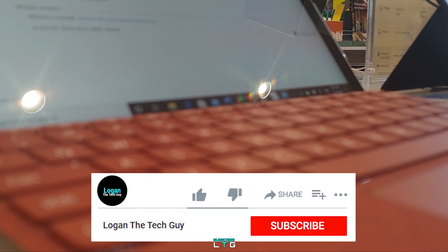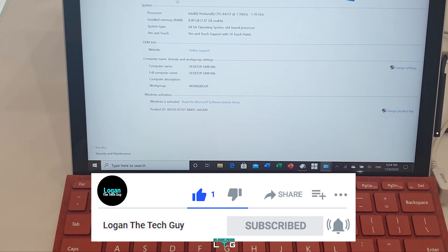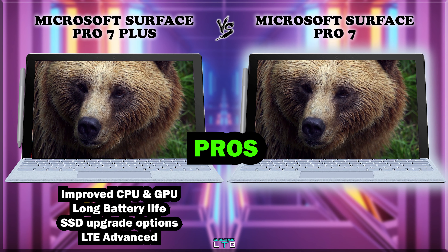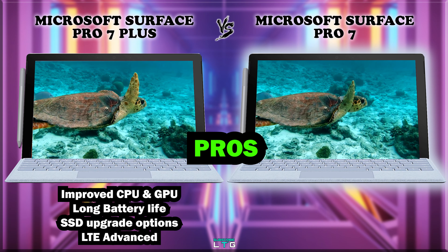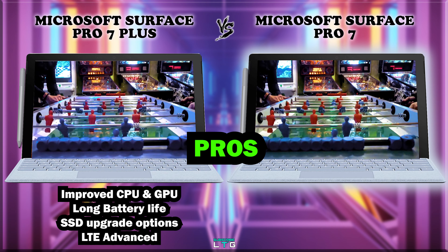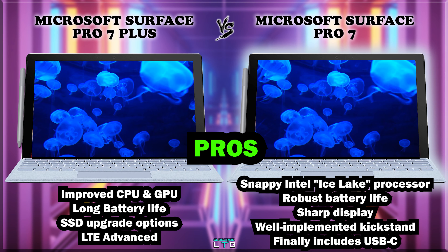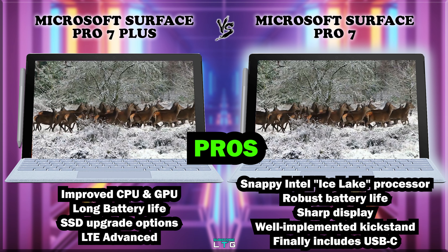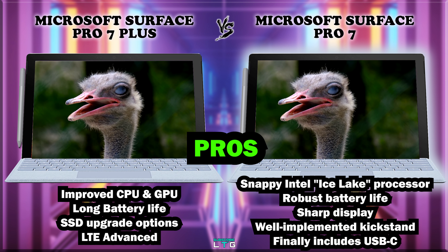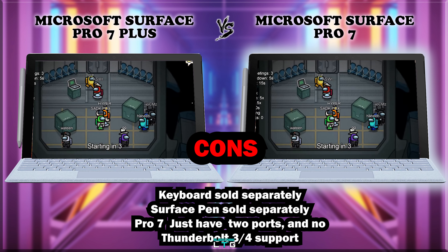The pros of the Microsoft Surface Pro 7 Plus include improved processor and graphics with Intel Tiger Lake 11th gen, long battery life, an SSD upgrade option, and LTE Advanced connectivity. The Surface Pro 7's pros include a snappy Intel Ice Lake processor, robust battery life, a sharp display, and a well-implemented kickstand. A shared con for both is that the keyboard and Surface Pen are sold separately, adding to the overall cost.